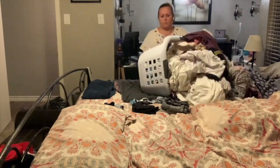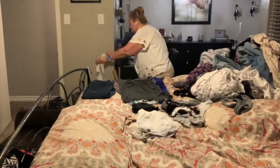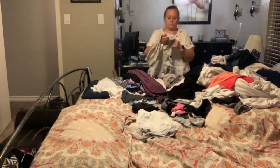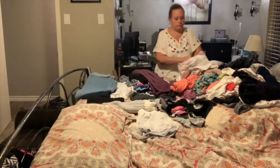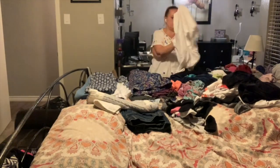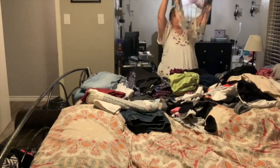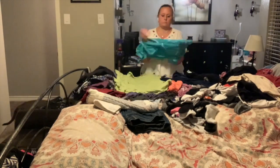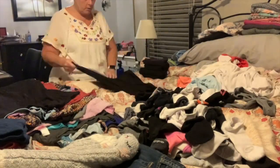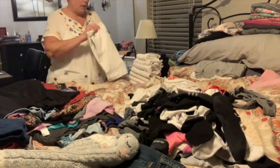This basket of laundry that I just dumped on my bed has been at the end of my bed for close to a month now — I just keep adding to it. So I decided since I was cleaning house today, I'm just going to get it over with. I want to clarify this is just my laundry. Everyone else in the house keeps up with their own, except my granddaughter whose laundry I wash and dry, but she puts it all away. This is just my laundry that's been piling up — I wash it, dry it, dump it in that basket, and it just sits there.